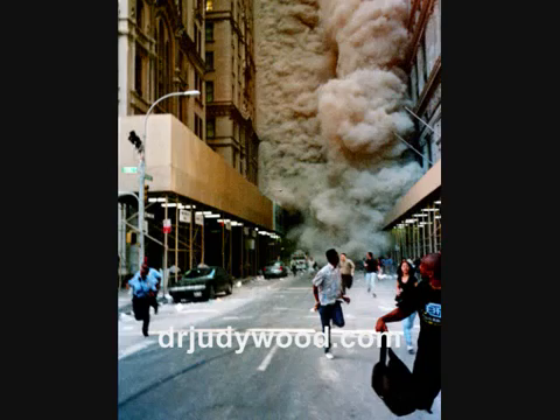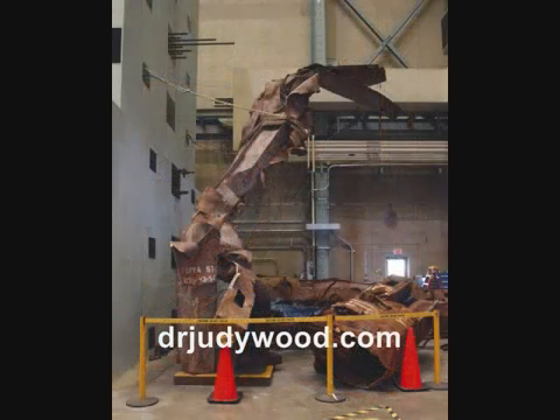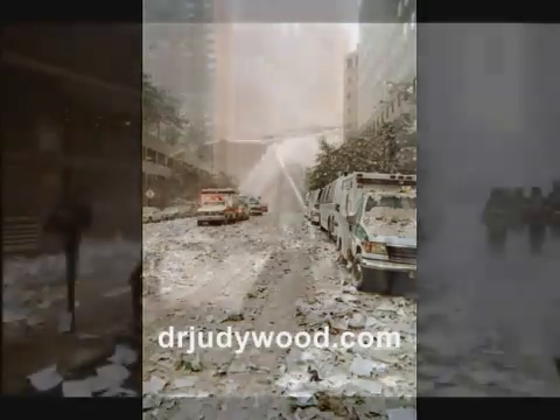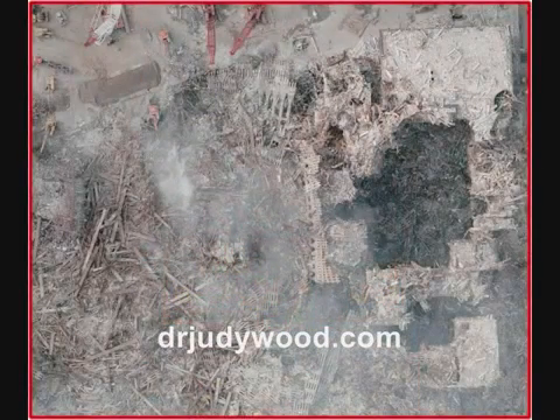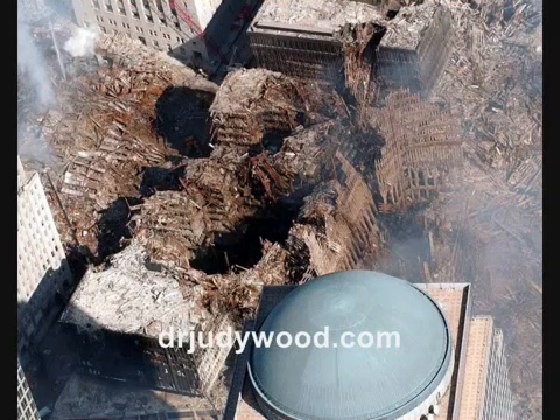No evidence of burned bodies. 23. Columns were curled around a vertical axis like rolled-up carpets, where overloaded buckled beams should be bent around the horizontal axis. 24. Office paper was densely spread throughout lower Manhattan, unburned, often alongside cars that appeared to be burning. 25. Vertical round holes were cut into buildings 4, 5, and 6, and into Liberty Street in front of Banker's Trust, and into WTC Street in front of WTC-6, plus a cylindrical arc was cut into Banker's Trust.